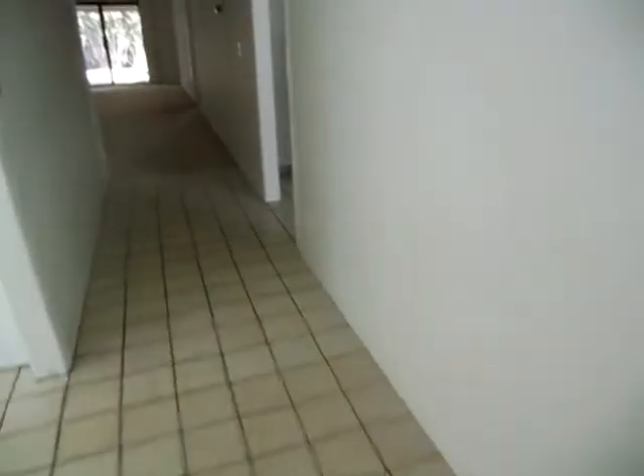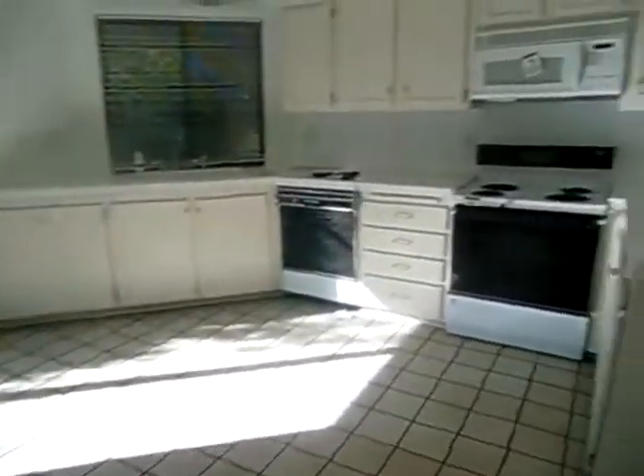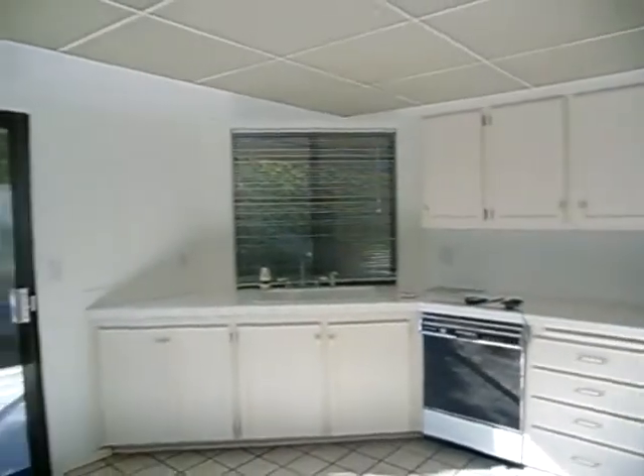Wide closet, carpets in great shape, paint's in awesome shape. The hallway needs painting but everything else is good. Here's our kitchen — fridge isn't here but you've got tiled countertops and a storage closet.